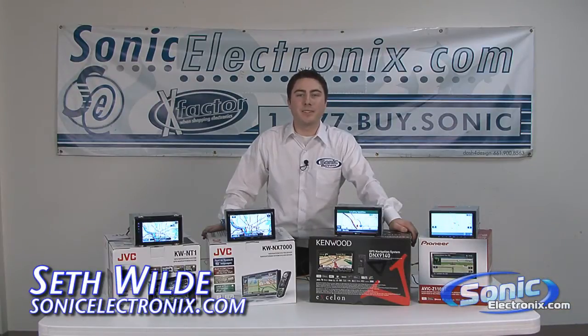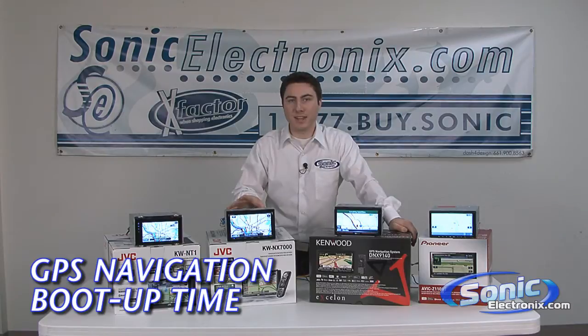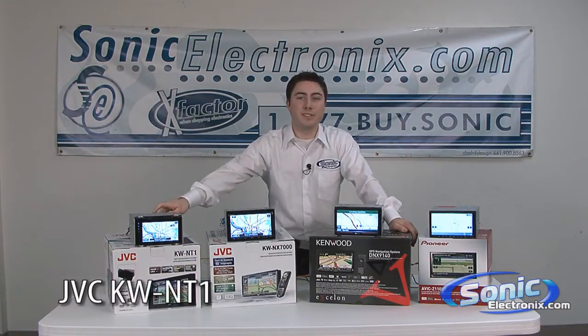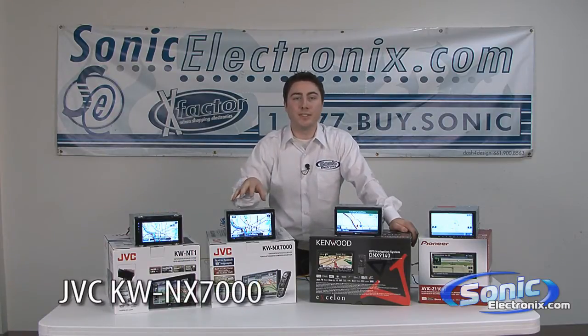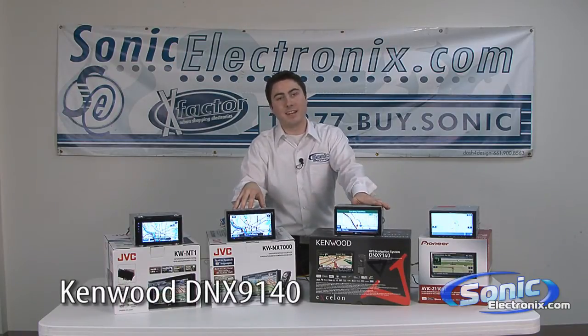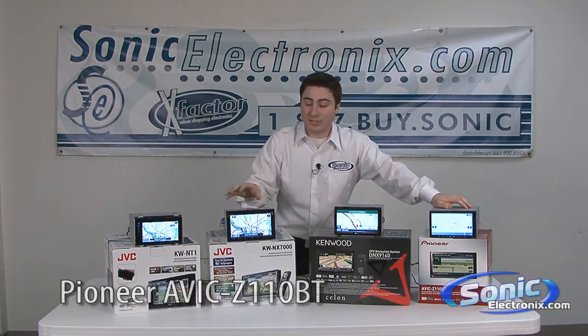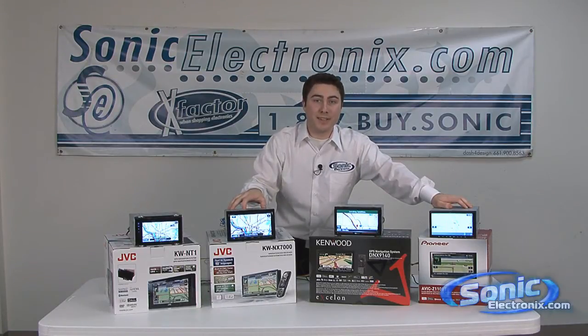Welcome to SonicElectronics.com. My name is Seth Wild and today we're testing boot up time for these GPS navigation units. We have JVC's KW-NT1, JVC's KW-NX7000, the DNX-9140 from Kenwood, and the Pioneer AVIC-Z110BT. Let's test out the boot up times and see which one comes in the fastest.